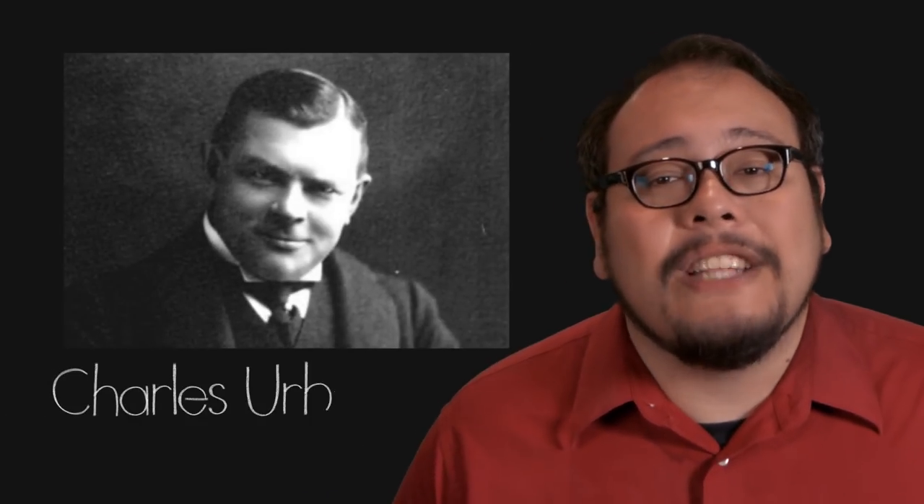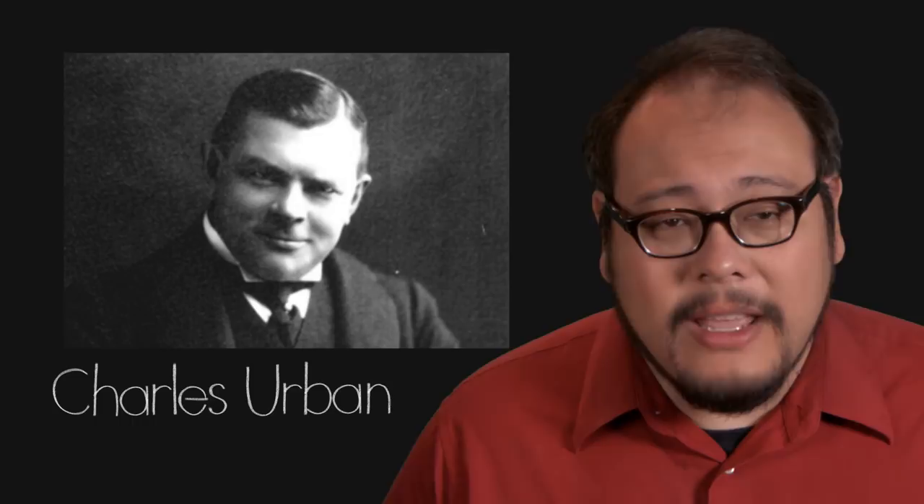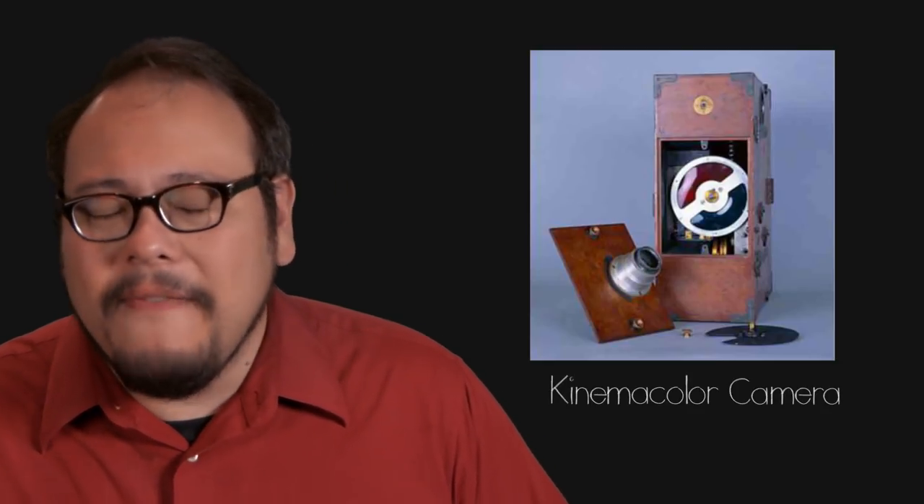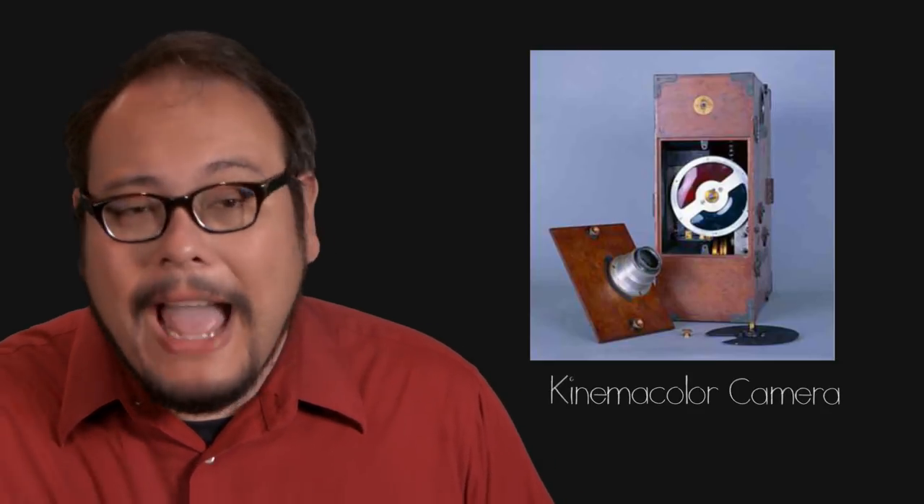The first major venture into capturing color naturally in motion pictures came in 1908 with Charles Urban and the Natural Color Kinematograph Company. The Kinemacolor system, invented by George Albert Smith, was a sequential two-color additive process. In the camera, one frame would be captured with a red filter and the very next with a green filter, alternating red-green continuously. When played back with a projector fitted with a red-green filter flywheel, the sequential images would add together because of our persistence of vision, resulting in a surprisingly good color image despite being only a two-color system.